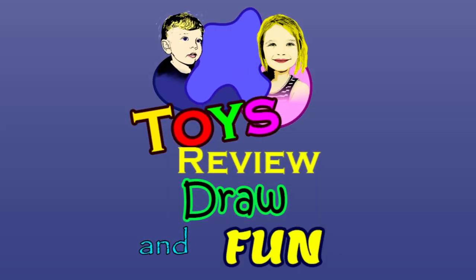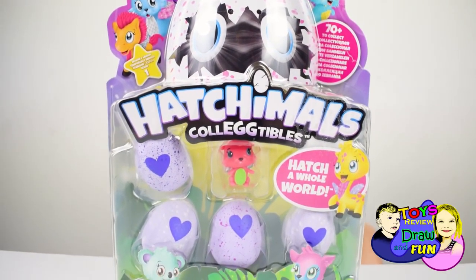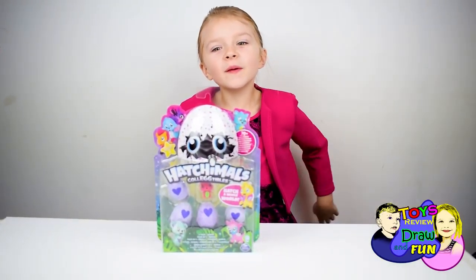Toys Reviews Round Fun. Today I'm going to show you Hatchimals. Let's open it.